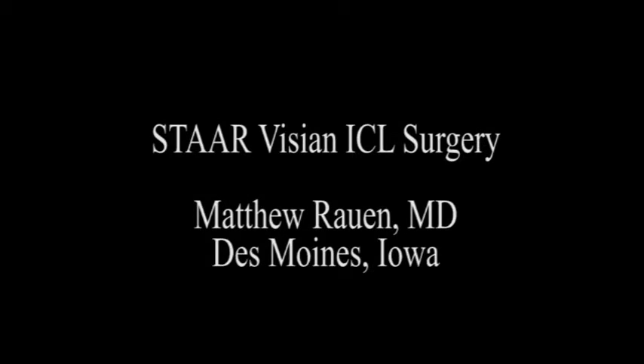For patients not felt to be great candidates for LASIK or PRK, this can be an outstanding alternative. We'd be happy to discuss it as a possibility for you if interested. Thank you for your attention.